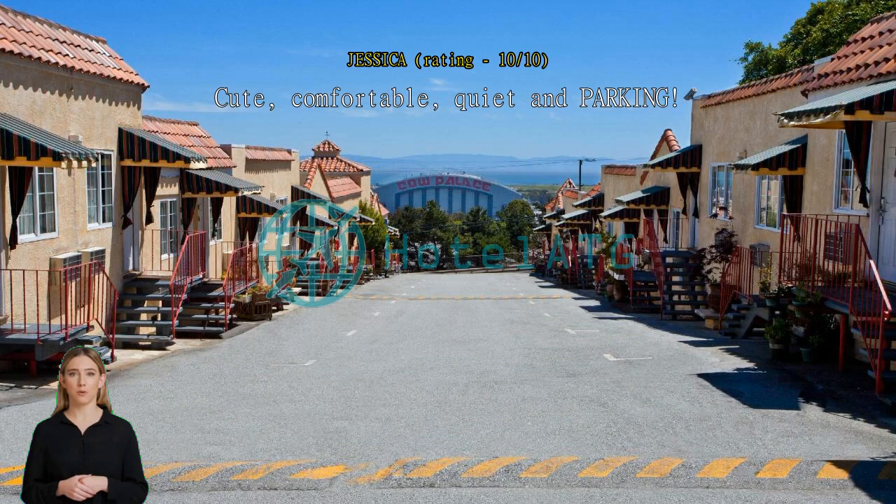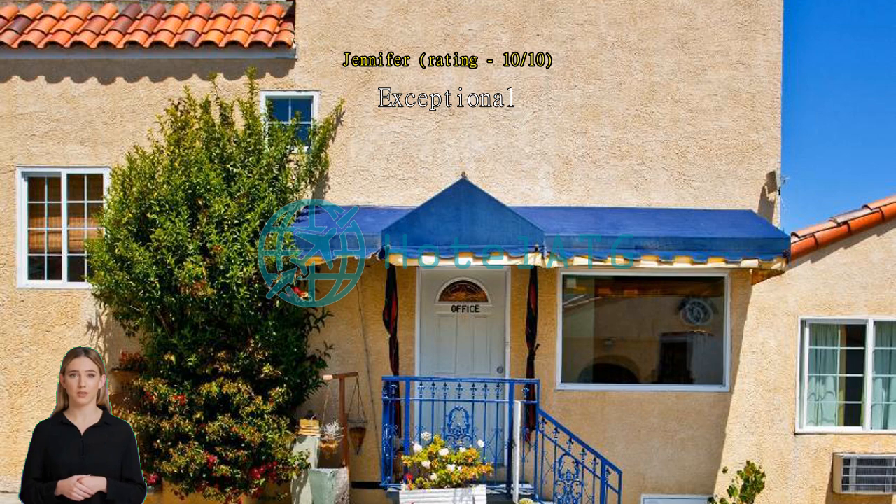Easy check-in and free parking. Good service — front desk help was very good, especially Jazz.